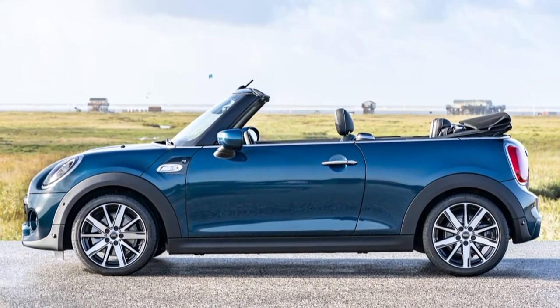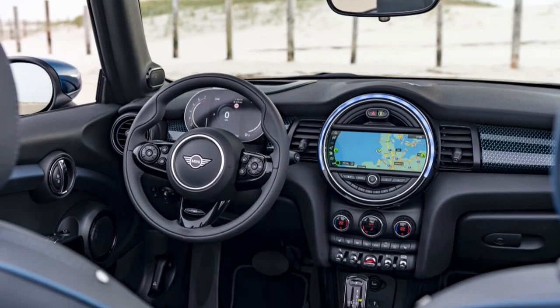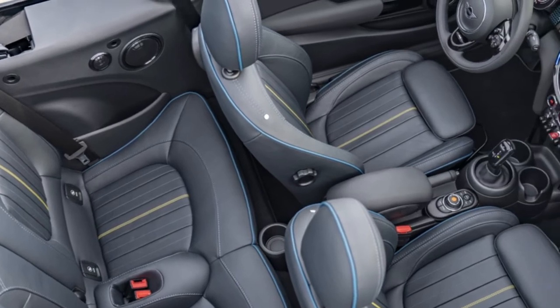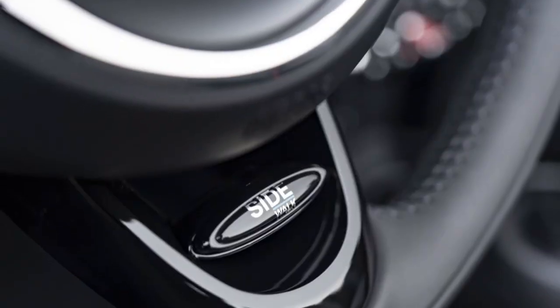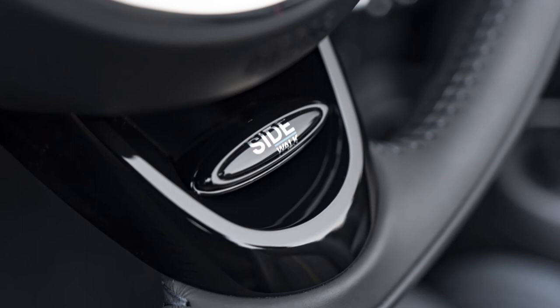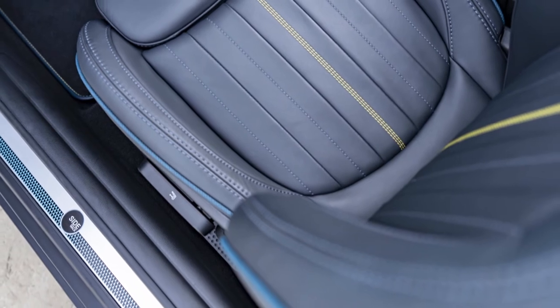The Sidewalk Edition is available in Deep Laguna Metallic Blue or Mini Jaws Animatic Black Metallic, both with an Acra finish. The special edition also features 17-inch scissor spoke two-tone wheels. The interior gets leather-wrapped Sidewalk anthracite trim, a sport leather steering wheel, Sidewalk Edition floor mats, and a model-specific interior illumination color.